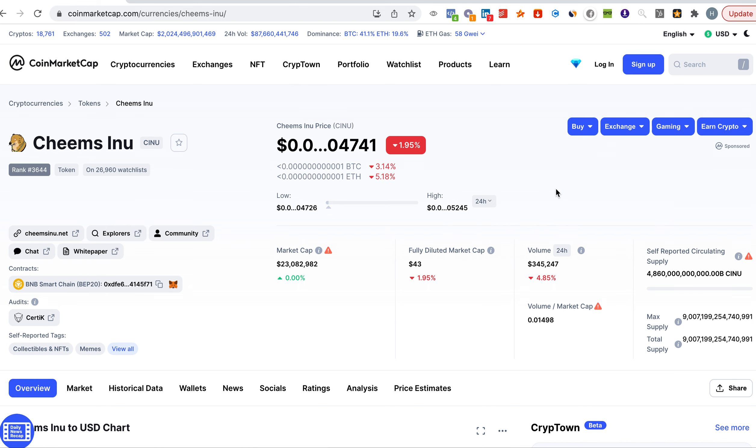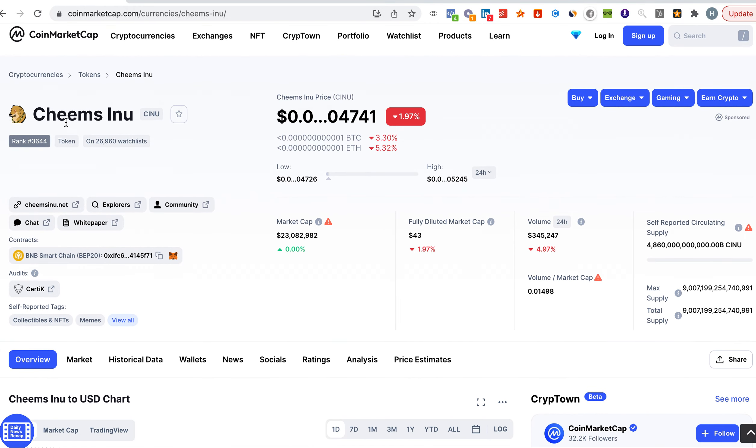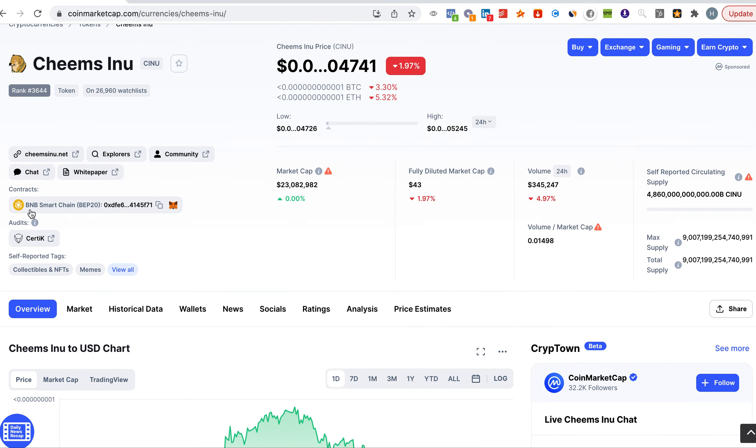Again, this is not financial advice — I'm just sharing what I think and the analysis based on the coin. So, Cheems Inu, as you know, is on the Binance Smart Chain.